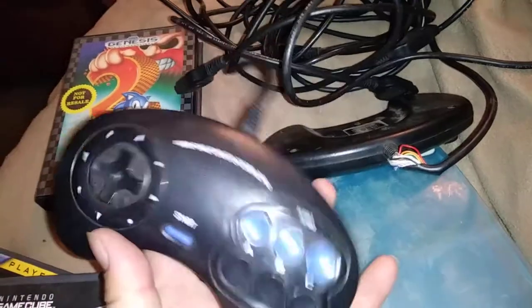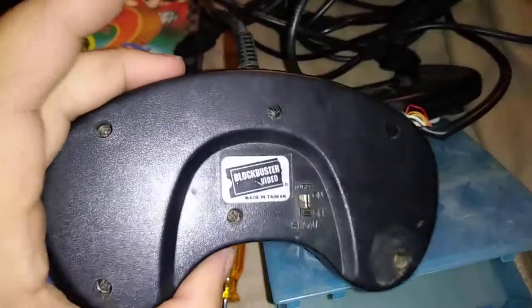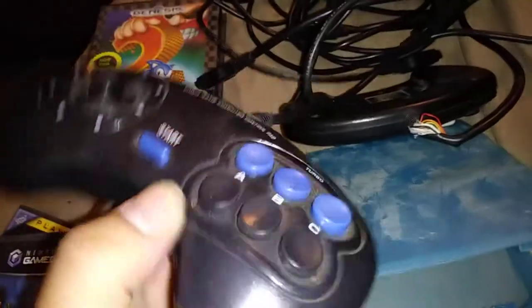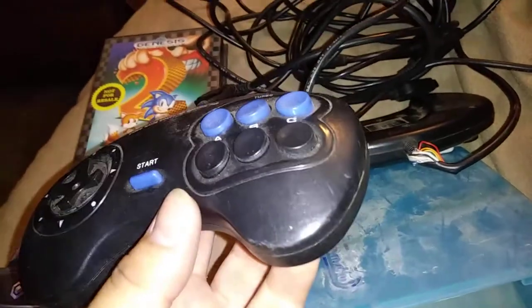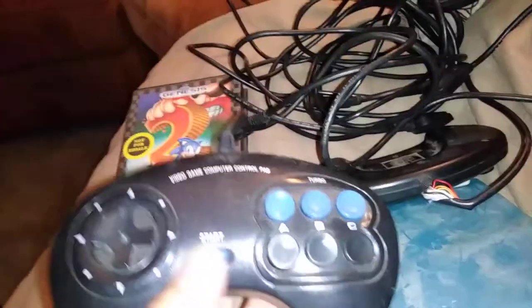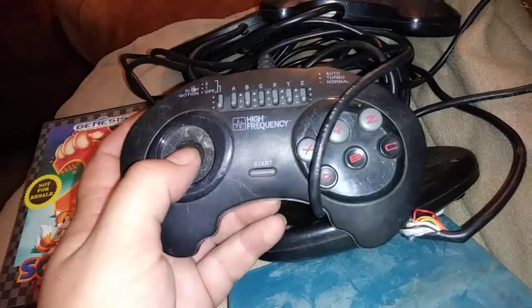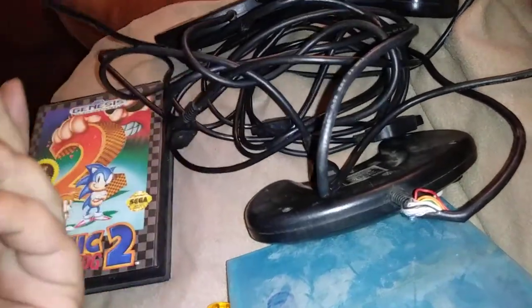This one's a six-button controller — the guy said it was a rental from Blockbuster. You can see the sticker on there. I didn't know they rented Genesis pads. It looks like it has kind of Blockbuster blue colors on there too, so that's kind of interesting. And then there's one that's just a six-button — looks like a turbo pad but the D-pad is broken off.